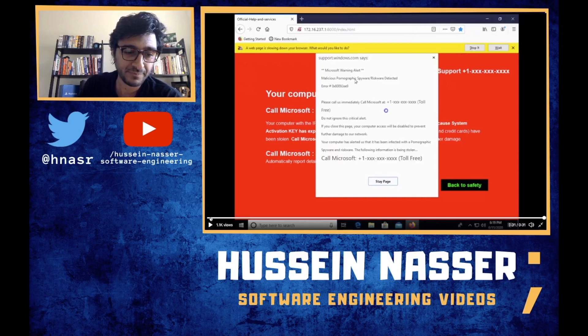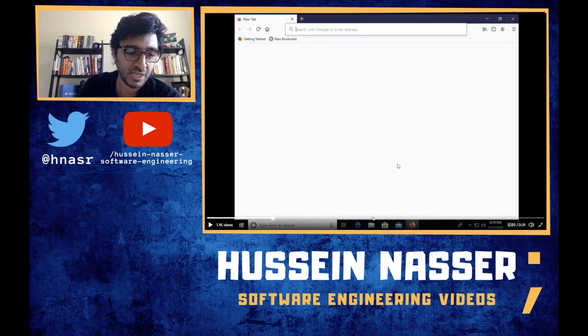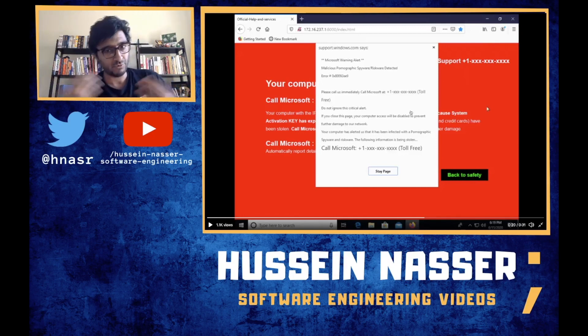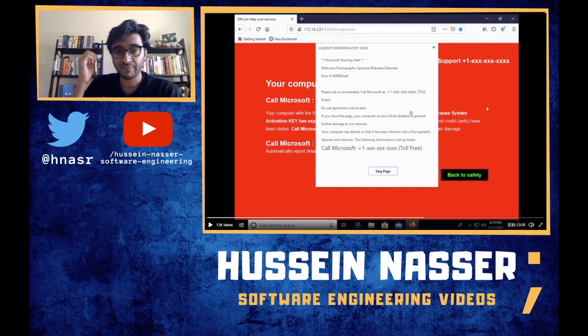You've seen this error before, right? The scammy site says your server is infected — because a browser definitely knows what's on your computer, right? So it says click here, stay on this page, or call this number for Microsoft support. There are so many of these scam videos on YouTube. But the way they're doing this — they're showing you this alert message.